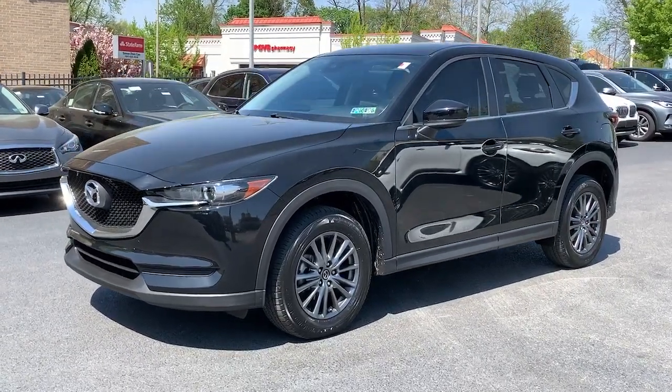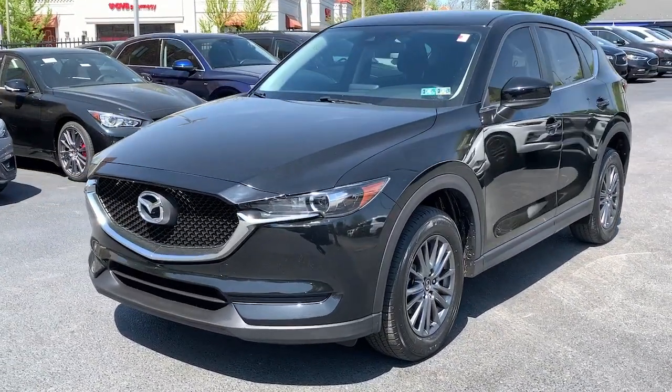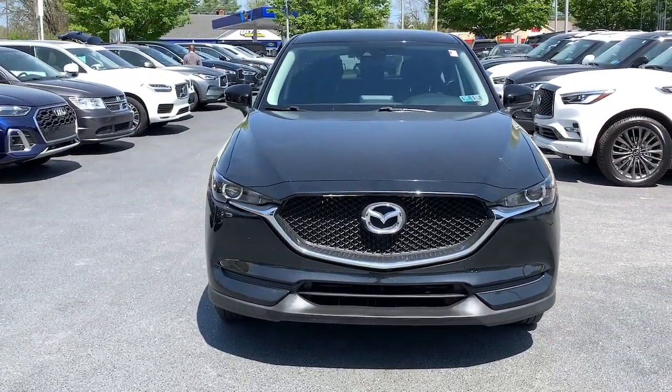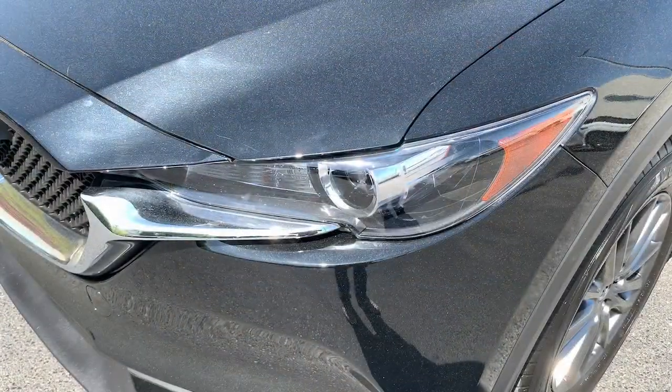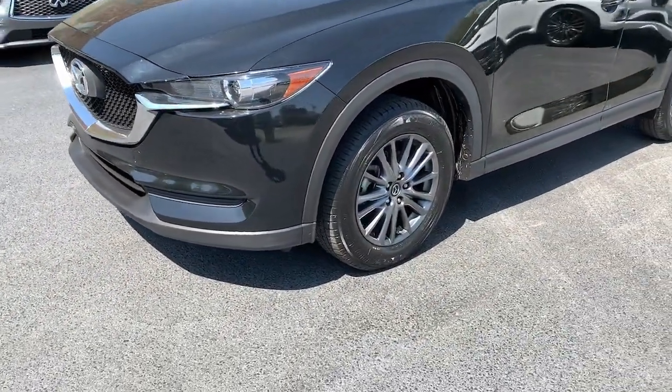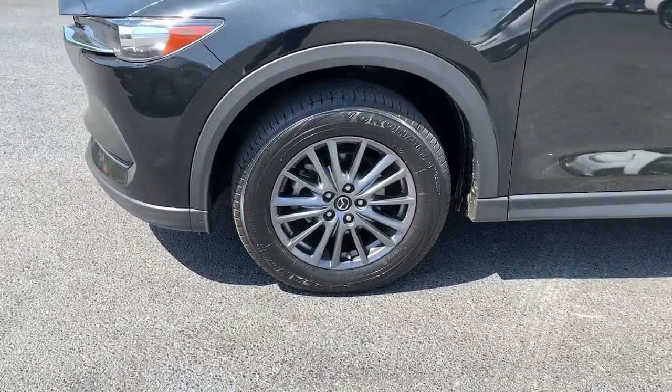Get a feel for the 2019 Mazda CX-5. With less than 25,000 miles on the odometer, this vehicle provides excellent value. Presenting the Mazda CX-5 — the efficient crossover with superb handling and a premium interior.